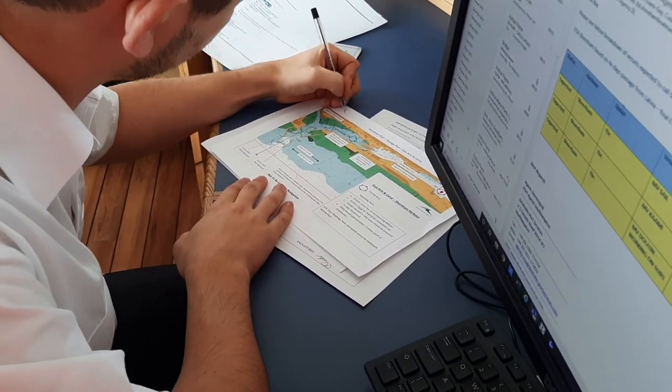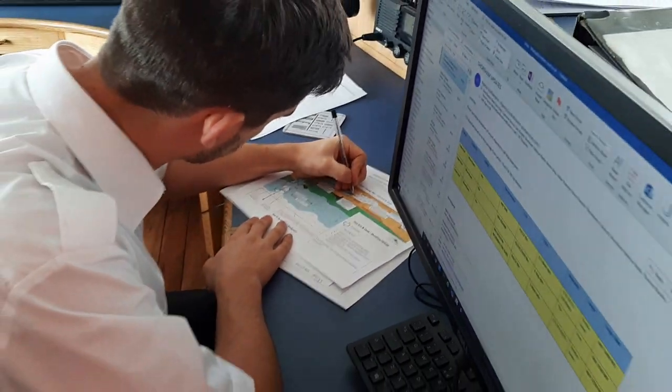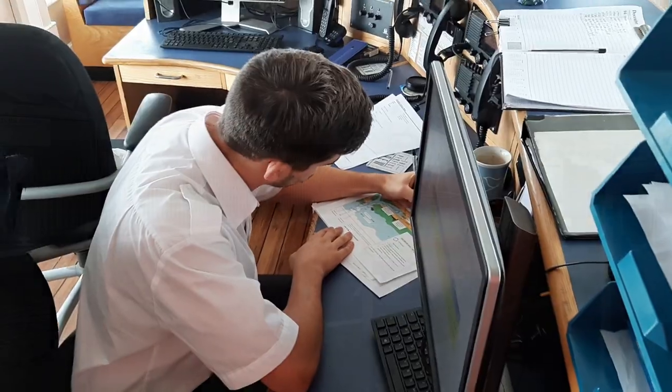Here, one of our skilled pilots, Marek, is writing a passage plan before heading out to meet the ship. This plan maps out his route from the ship, which is out at sea, to its berth within the port's canal.